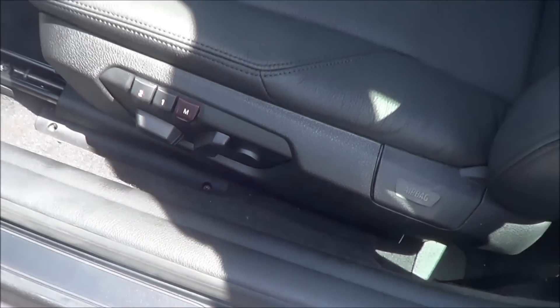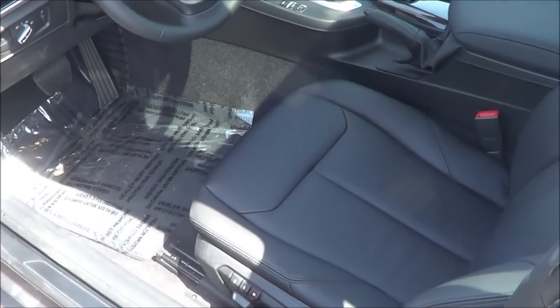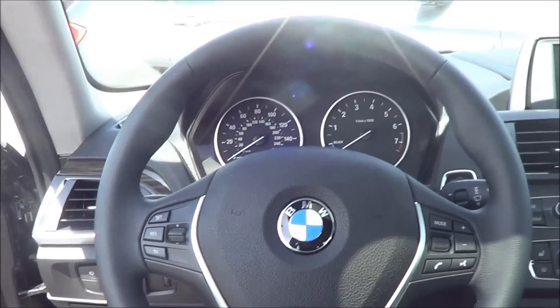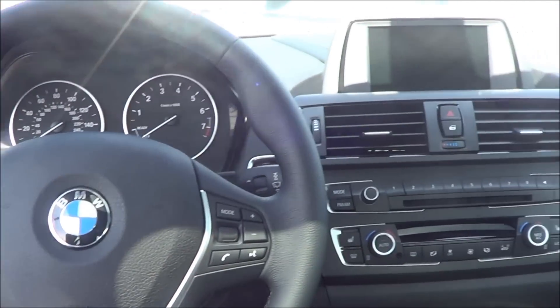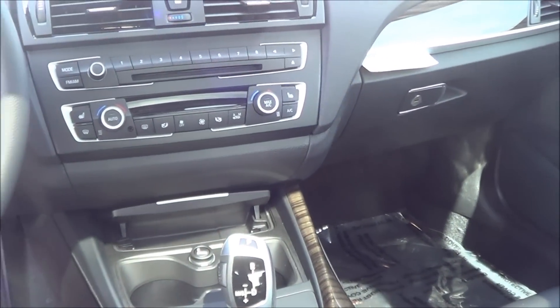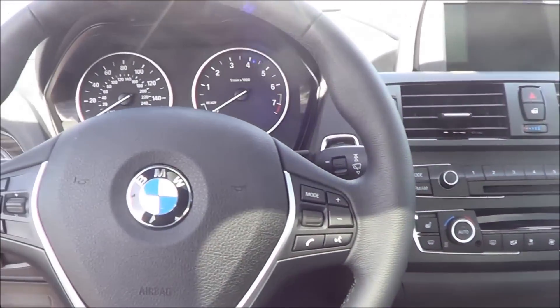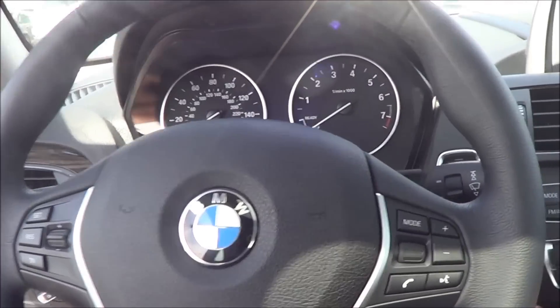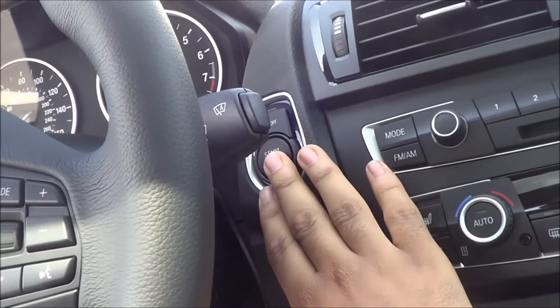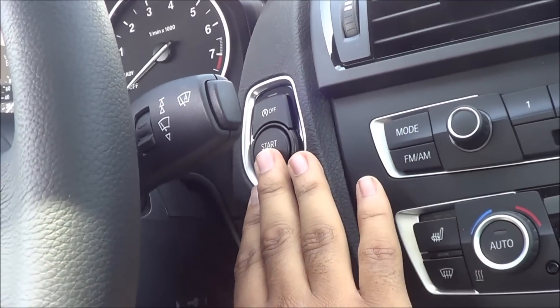And memory seat settings for two people. Stepping into the interior of the 2 Series, you will notice how it is very BMW familiar in here, and that's not necessarily a bad thing. You do have push-button ignition, which comes with the smart key access system — just put your foot on the brake and press the button to start.